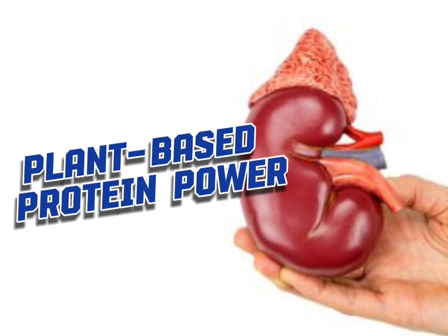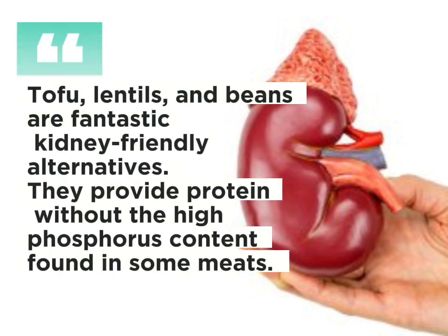Plant-based protein power: tofu, lentils and beans are fantastic kidney-friendly alternatives. They provide protein without the high phosphorus content found in some meats.